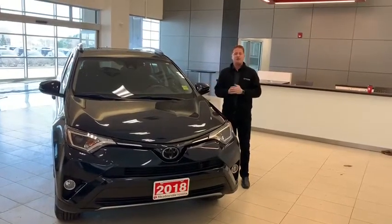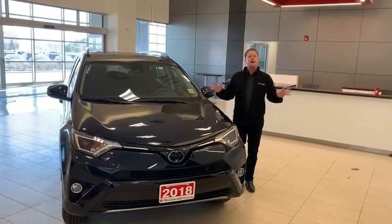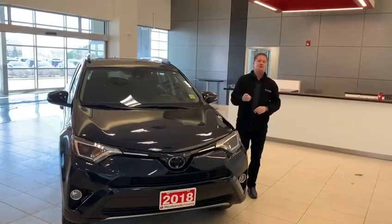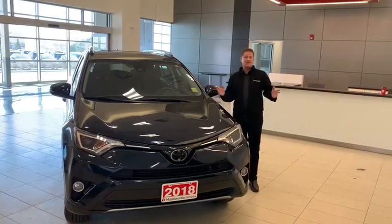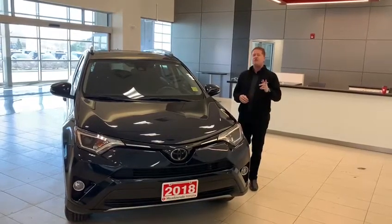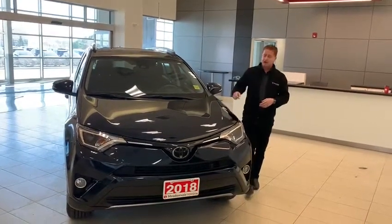Good day and welcome back to another edition of Toyotoshi TV. My name is Steve Sandward, Senior Store Team Leader at Meadowvale Toyota, and it's our pleasure to present one of our pre-owned vehicles today — a 2018 Front Wheel Drive XLE RAV4. Let's get into it.